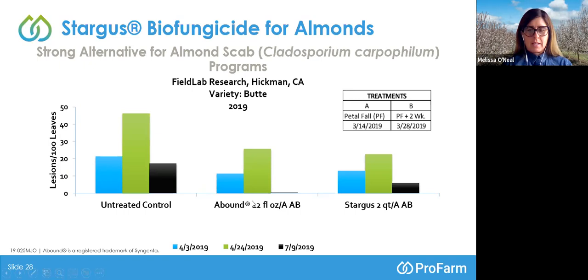The untreated control observations were higher than any treatment throughout the study. Abound at 12 fluid ounces per acre, applied at both A and B treatment timings, reduced the number of lesions per 100 leaves compared to the untreated control, with highest pressure still at the mid to late April timing. Moving to Stargus on the far right, we also had a bell-shaped curve but provided control comparable to Abound. On the last date — July 9th — Stargus was slightly higher but still comparable to Abound and far lower than the untreated control. Stargus is another tool in the toolkit. Rotations are definitely acceptable in management of almond scab.